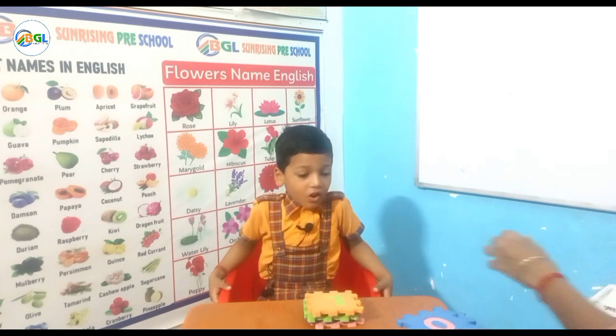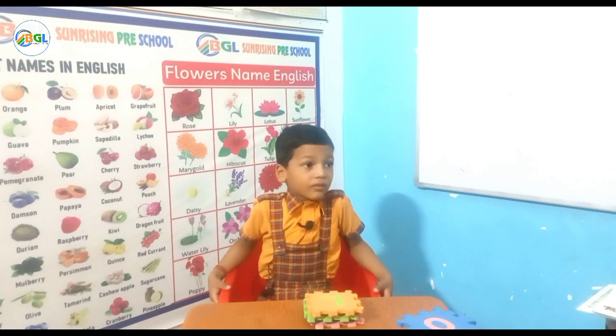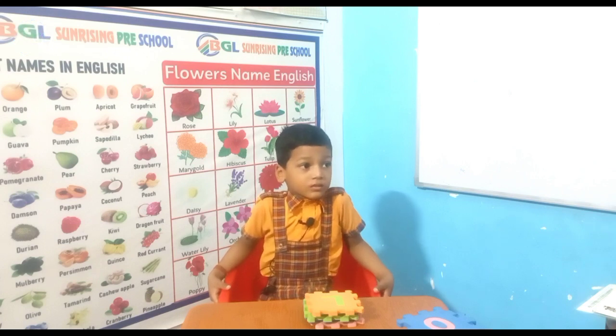L for Lion, L for Lemon, L for Lamp, L for Leaf. Very good, excellent!